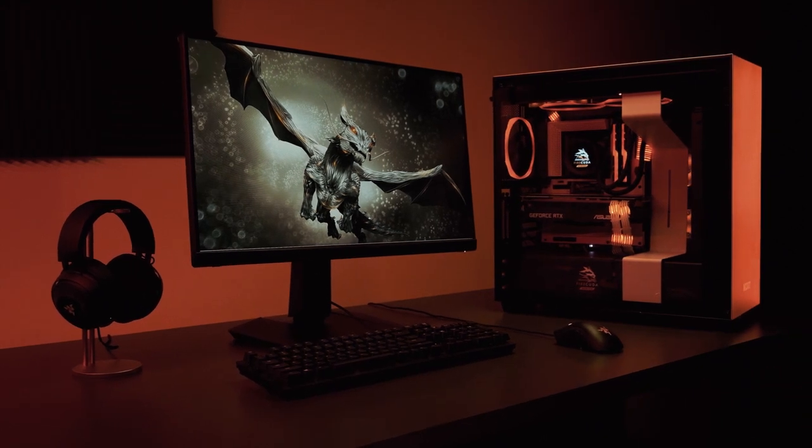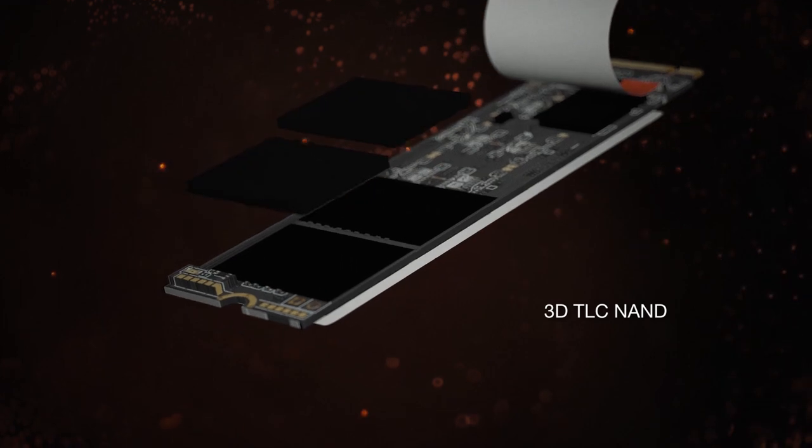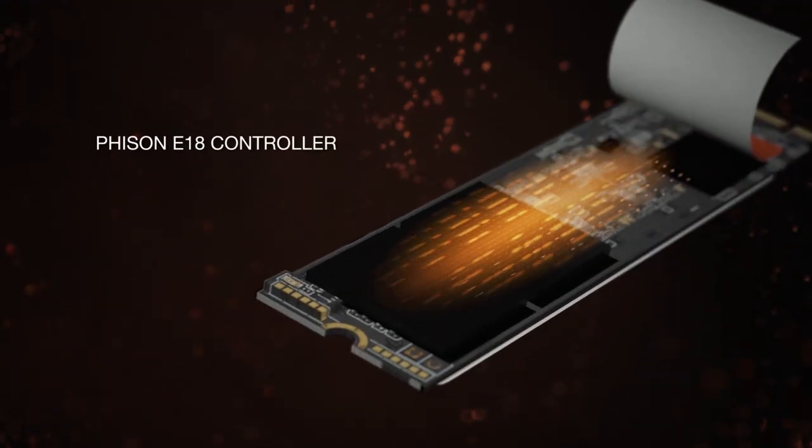PC builders and gamers demand the highest performance products. And in meeting these growing standards, our team has outdone themselves. Let's start with the NAND technology. PCIe Gen4 is wielding a lot of raw power and it takes the pinnacle of NAND technology to harness its greatest potential. We've put a top of the line 3D TLC NAND and Phison's E18 controller inside the FireCuda 530, allowing the CPU, memory, and storage to all put in work simultaneously and faster than ever. This SSD redefines what speed is for gamers.